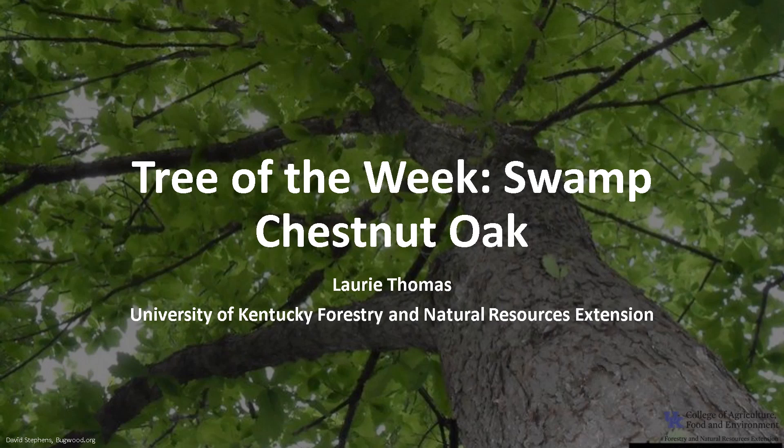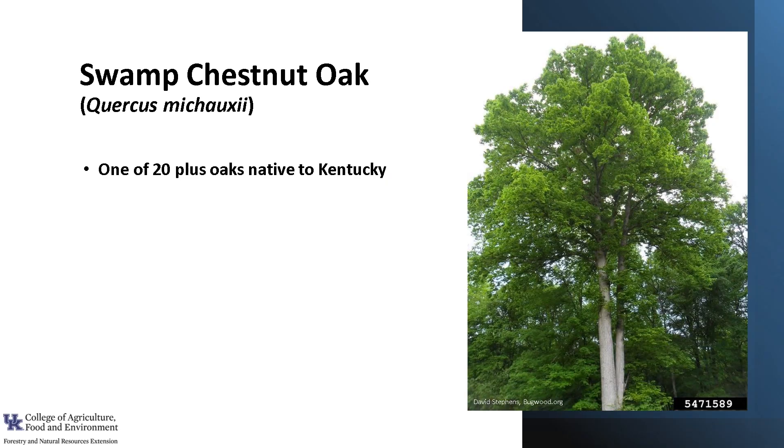I'm Laurie Thomas with the University of Kentucky Forestry and Natural Resources Extension, and I'm here with the tree of the week: the Swamp Chestnut Oak. Swamp Chestnut Oak, Quercus michauxii, is one of 20-plus oaks native to Kentucky.